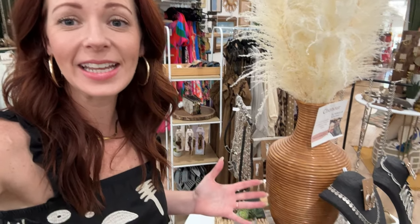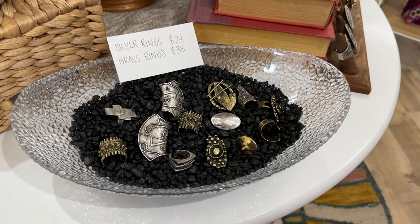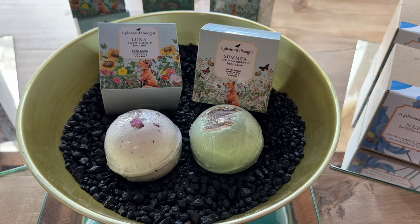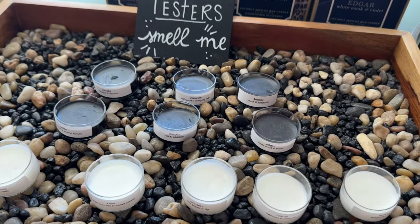Another quick hack is finding some black rock or other colored rock from craft stores or a pet store. Throw them in a bowl and it makes your products stand out. They are beautiful and easy — things sit upright. We use them for pins, earrings, bracelets, and even our smelly samples for our candles. It's one of the things we always have in our closet because it's so easy to throw on a table and makes your products look amazing.